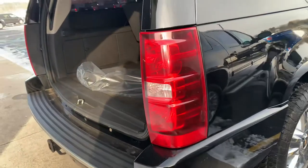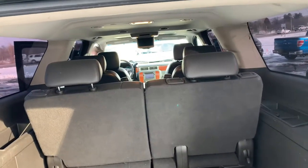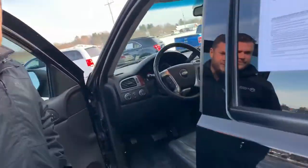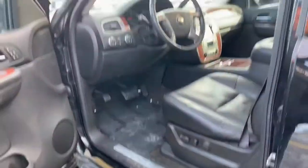Full tow package with trailer brake — actually, it has the full two-inch receiver, but no trailer brake, sorry guys. 50-50 split third row seat. Auto four-wheel drive, auto headlamps, Bluetooth.